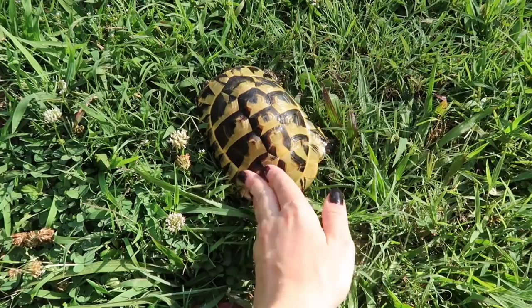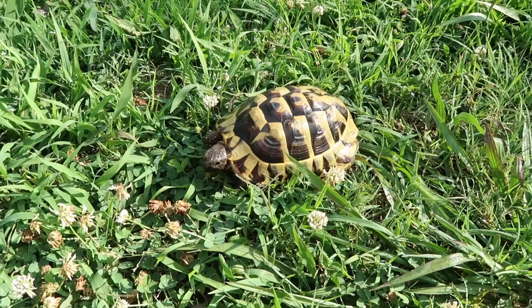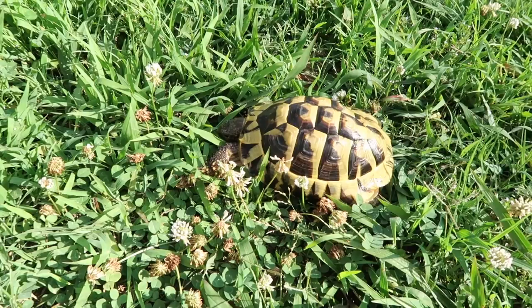He warms up outside a lot quicker than Koa does. He knows where he's at, and he gets excited and he's on the go!